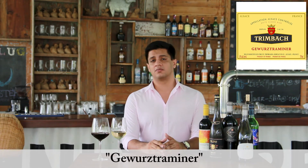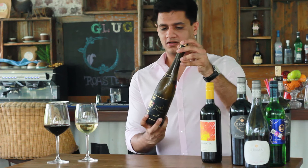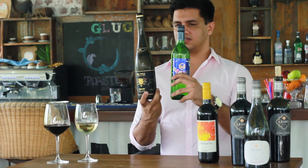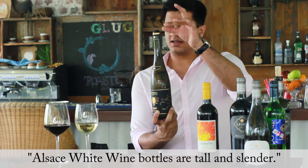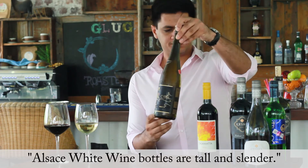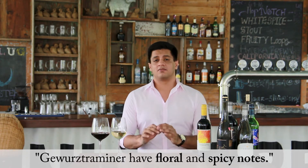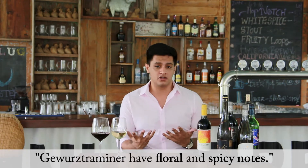Gewürztraminer is one of my most favorite grapes for white wine. I know the name sounds confusing, but it's an outstanding wine. You can normally recognize an Alsace bottle by its unique long, slender shape — Alsace and German bottles both share this style. Gewürztraminer is very floral and spicy, and it's a wonderful companion with Indian food and spicy food in general.